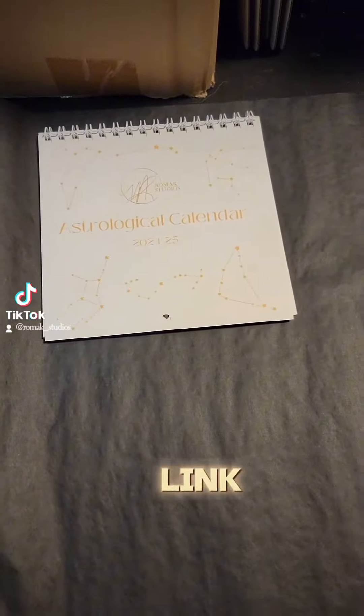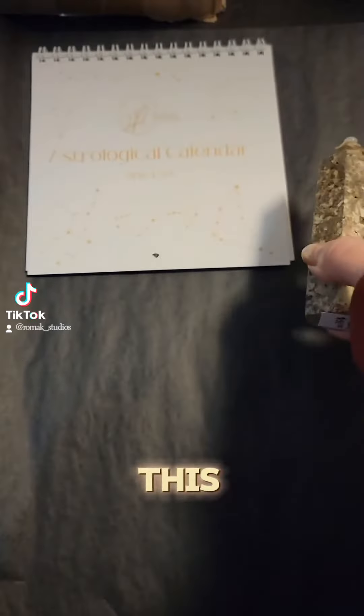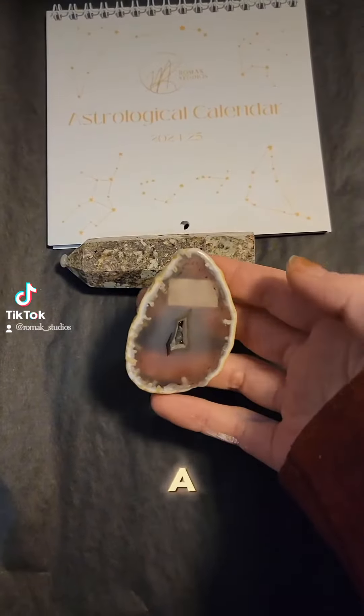Go to the link in bio to get that. Next thing we have in this order is an underite tower. This is actually a very rare stone and it's pretty chunky, so this guy's pretty cool. We also have an agate slice fridge magnet.